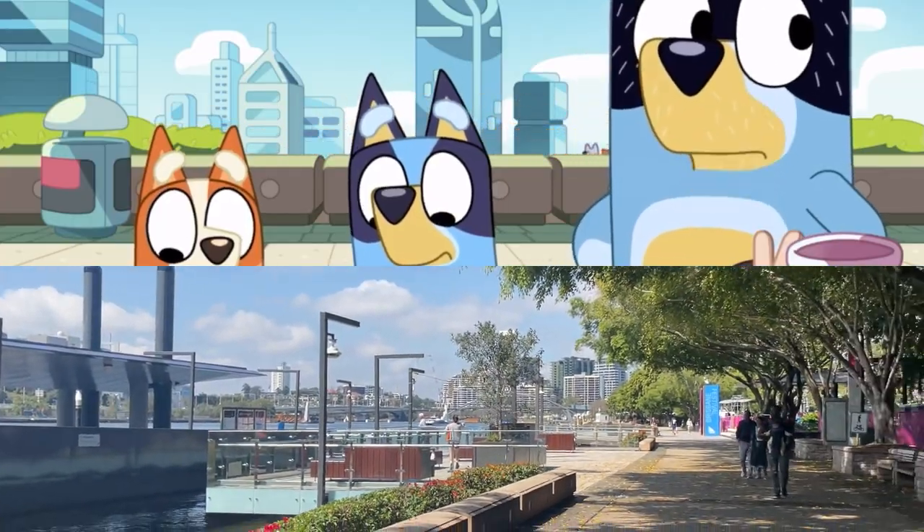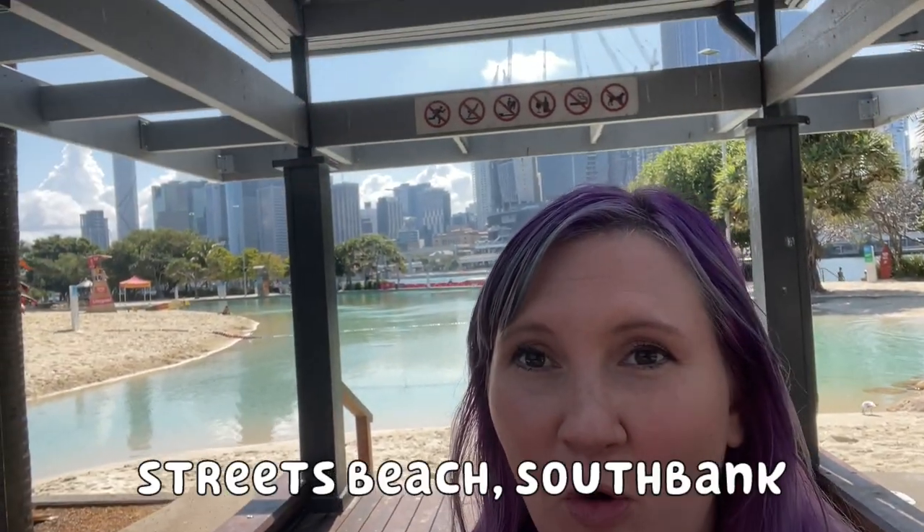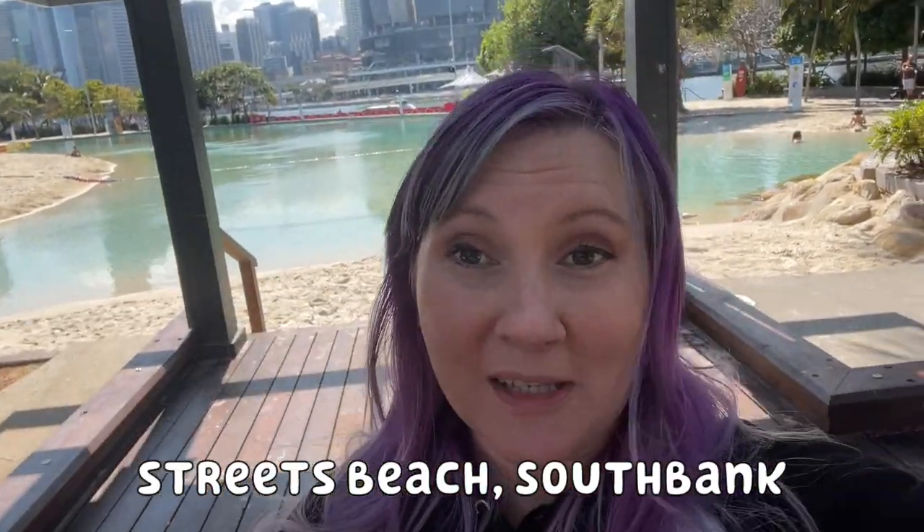Uncle Stripe and Muffin are saying goodbye. You might recognise the semi-beach that we have seen before in Bluey, also at South Bank and in that same episode. You can also see the awesome skyscrapers in the background from the CBD.